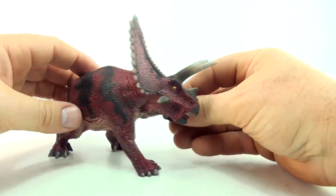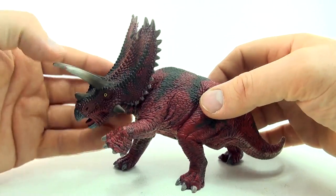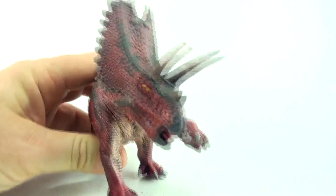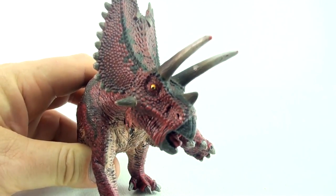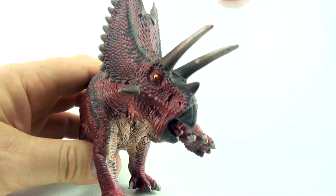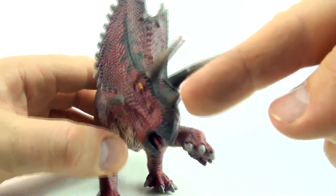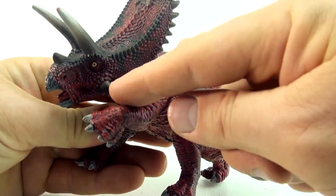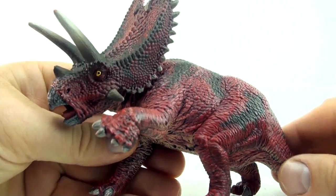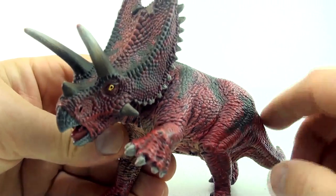Pentaceratops actually means five horned face. So let's have a look at the Pentaceratops face — one, two, three, four, five. So the Pentaceratops has five horns on its face.